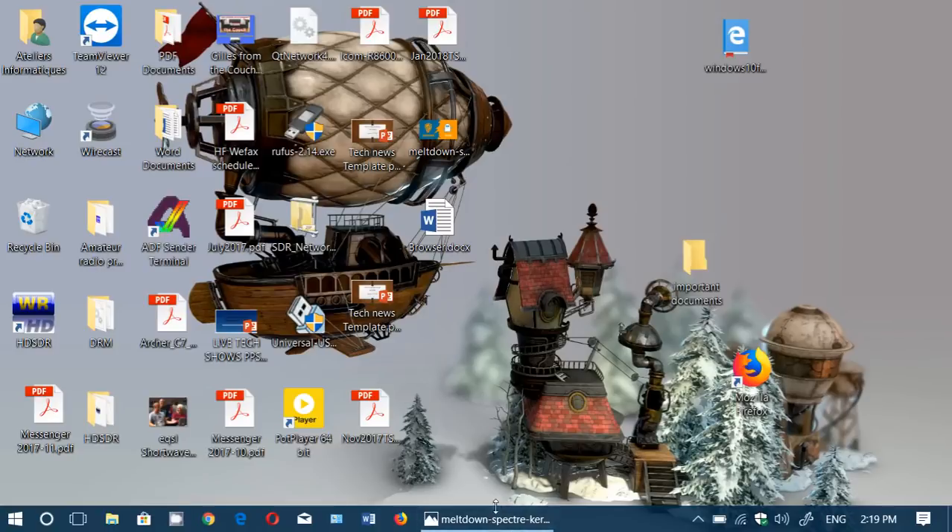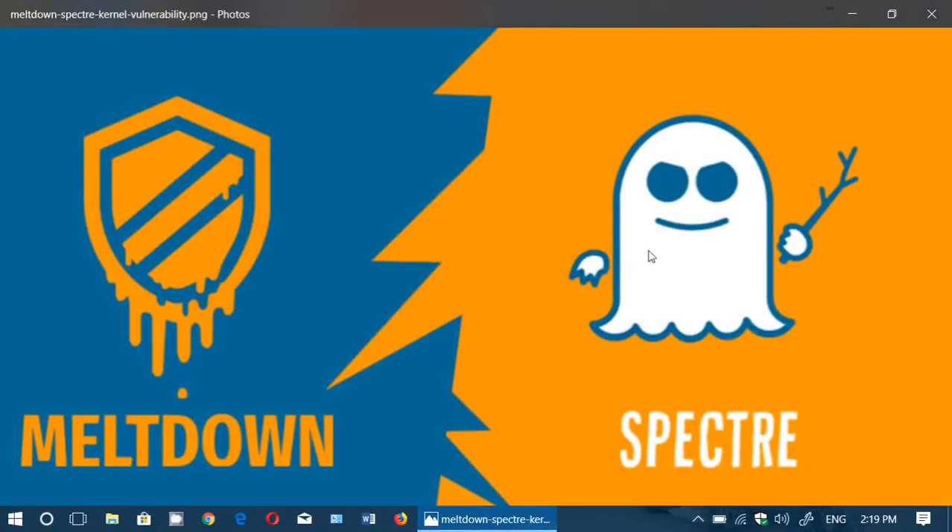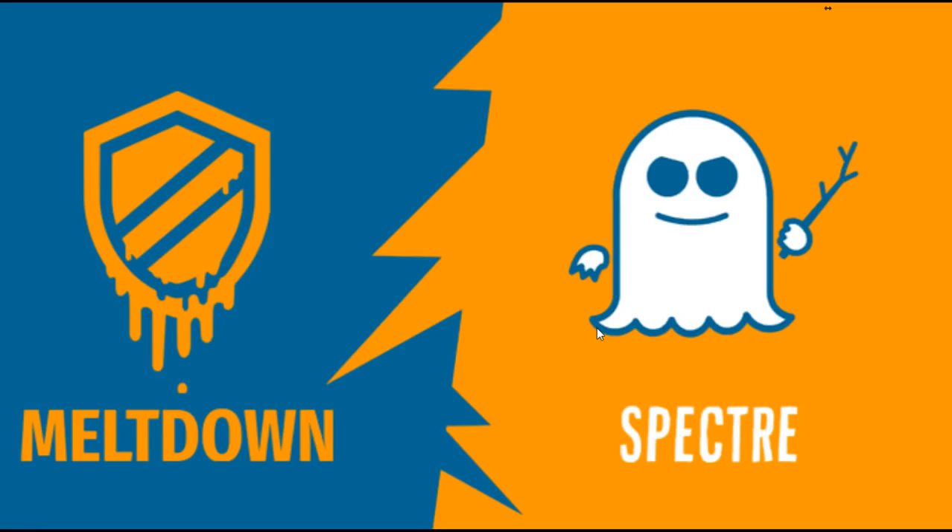Welcome to this Windows channel. This video aims to explain in plain English what exactly is happening with Meltdown and Spectre — two security flaws discovered on CPUs. These are really serious, so let's talk about what it's all about.